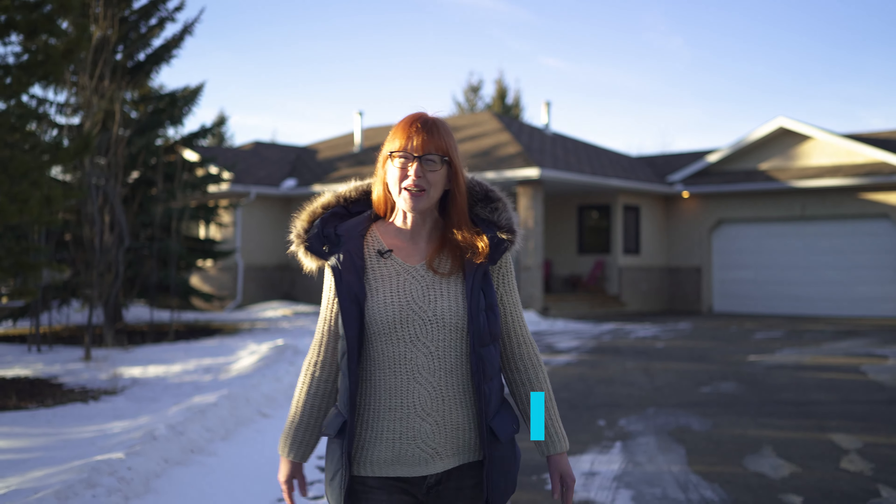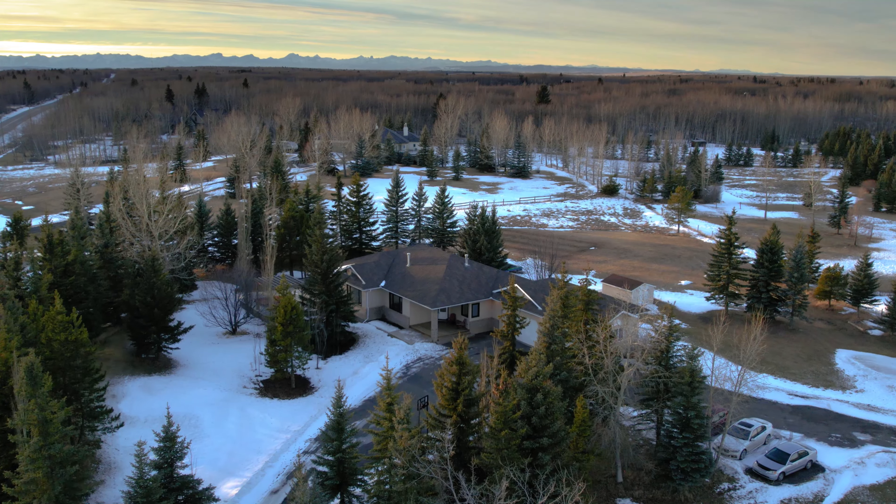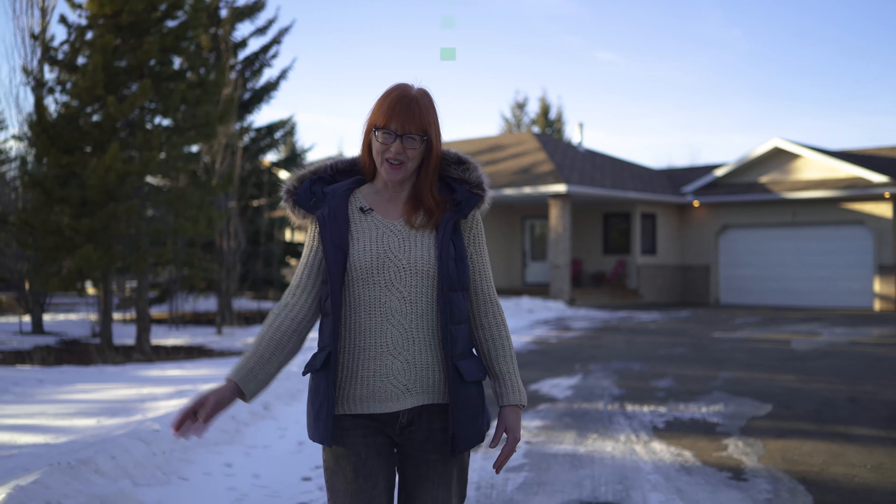Isn't this pretty? I'm at our newest listing out in Bear's Paw. It is on just under three acres, with lots and lots of trees, and it is close to just about everything. Come on, I'll give you a tour of the home.